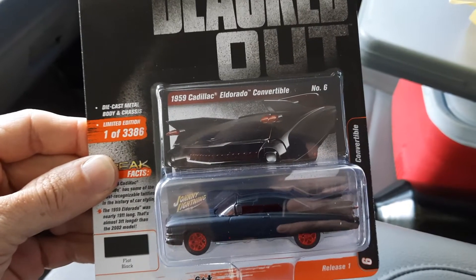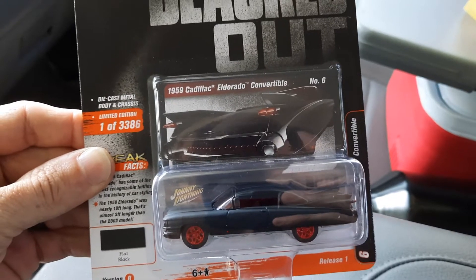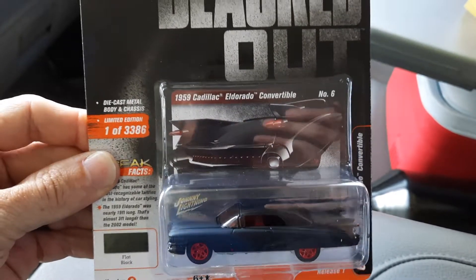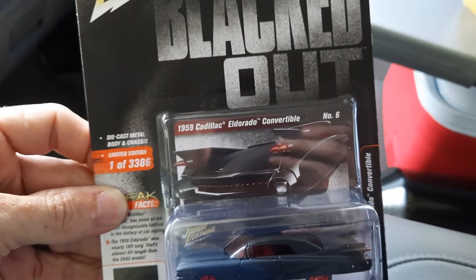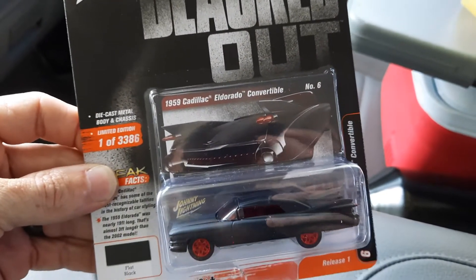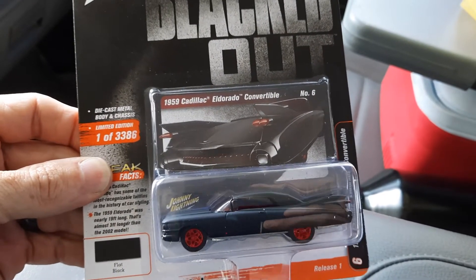Dirt Fisherman here y'all. I did a little picking today while I was on my lunch break, and the first one I'm going to show y'all is this Johnny Lightning Blackout 59 Caddy Eldorado Convertible. I like it all blacked out with the red rims. That is nice.